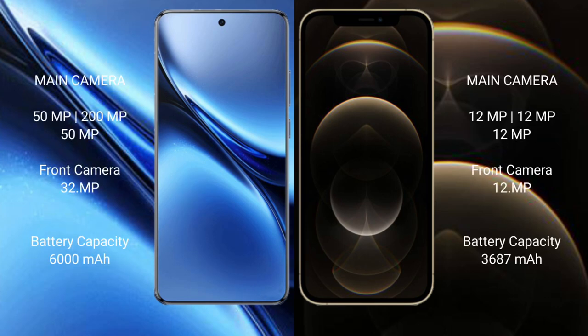Vivo X200 Pro features a rear triple camera setup: 50MP plus 200MP plus 50MP, and a 32MP front camera. iPhone 12 Pro Max features a rear triple camera setup: 12MP plus 12MP plus 12MP, and a 12MP front camera.